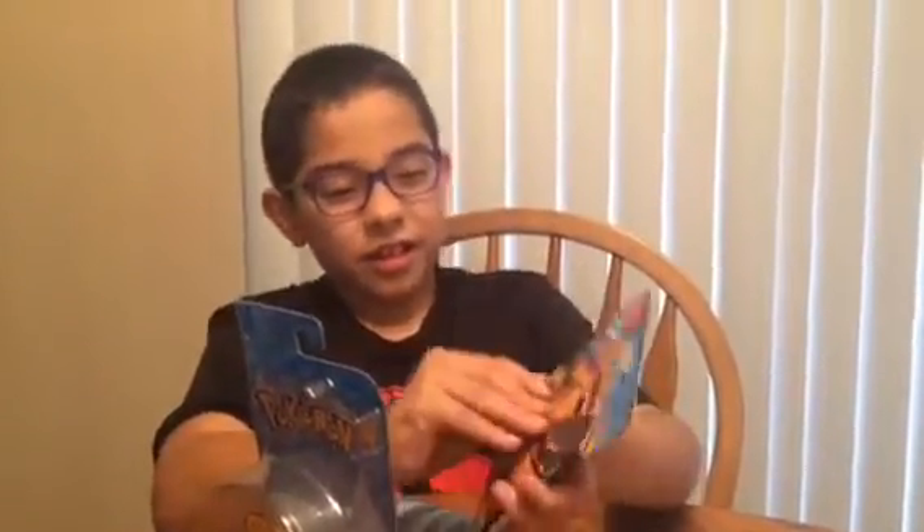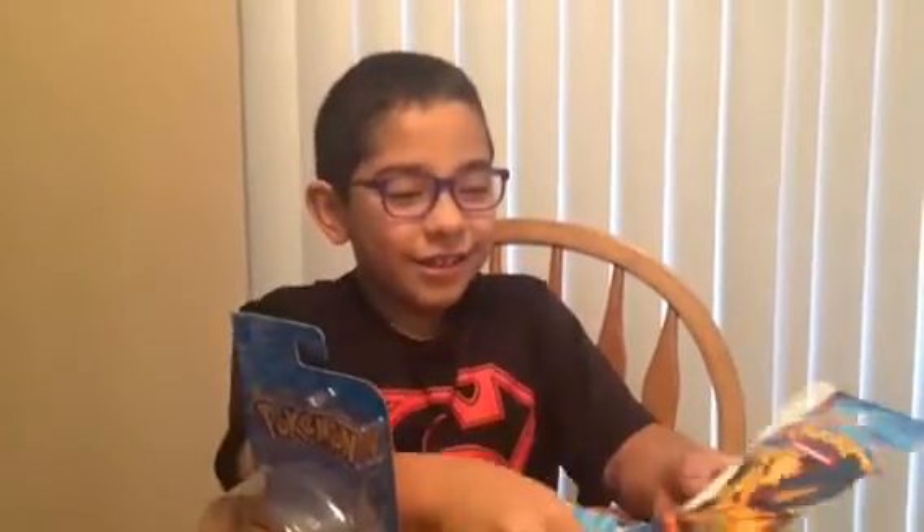It'll push. Bye-bye, Charizard! No! Don't!